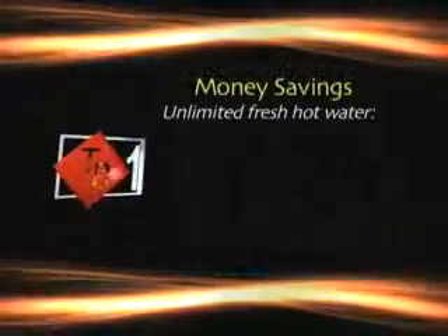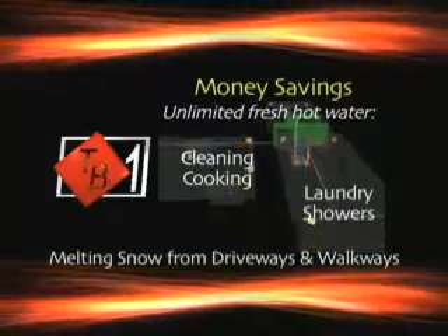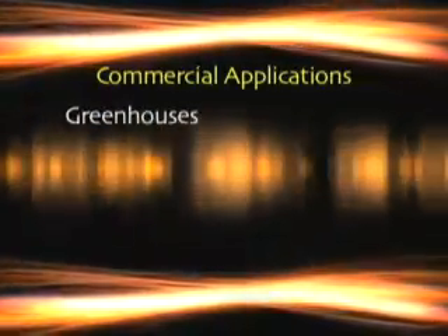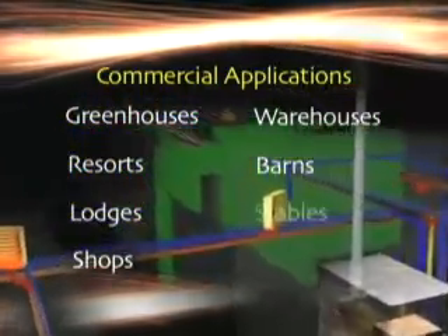Money savings is realized when you use the Turbo Burn to supply all the amenities of the business. A Turbo Burn is a big step toward self-reliance — don't pay the power companies, pay yourself. Of course you'll still need electricity, you'll just need it much less. You can generate all the heat you want for your business offices, showrooms, or any other commercial applications such as greenhouses, resorts, lodges, shops, warehouses, barns, stables, or livestock water tanks. Choose inexpensive fuels like wood or waste oil. The Turbo Burn Water Stove — it's a lot more than you think.